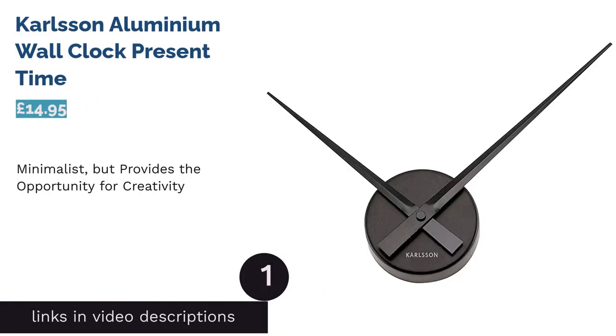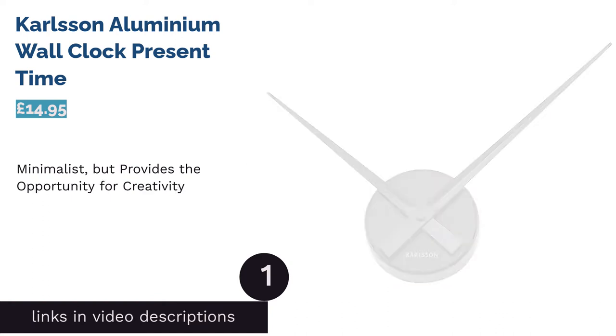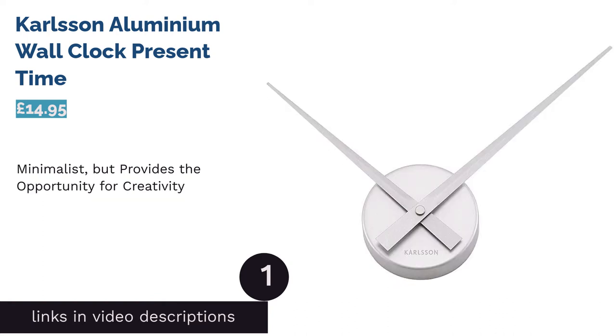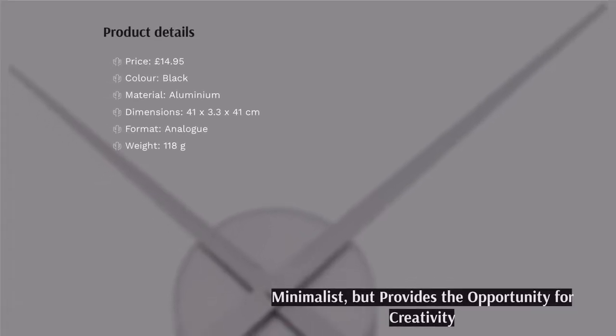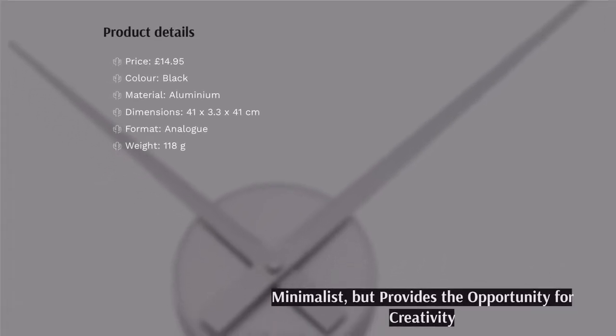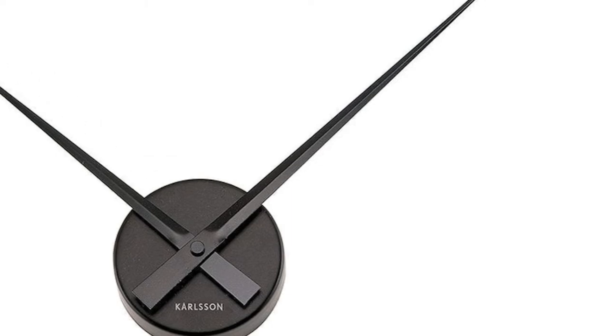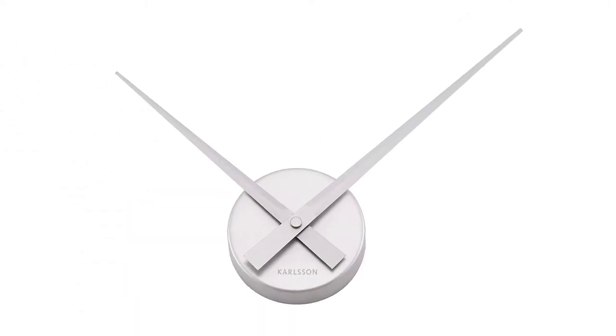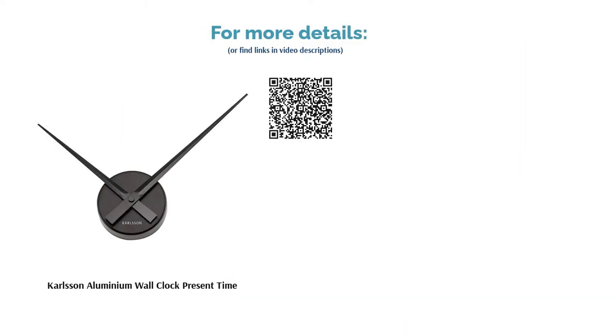The first product on our list is the Carlson Aluminium Wall Clock by Present Time. If you favor minimalist interior design, this rather unique wall clock will work great as it is. For those with a creative mind, it offers a fantastic opportunity to get inventive — you can create a backdrop as wacky as you like, then simply attach the small clock face to your design. While it's not the most robust option on our list, we like this product's flexibility, as you can always change up any backdrop you create for it. We also love the low price.